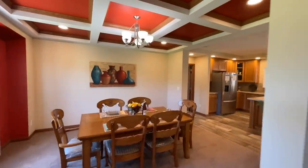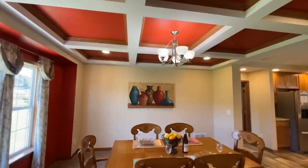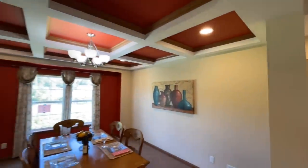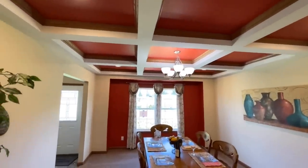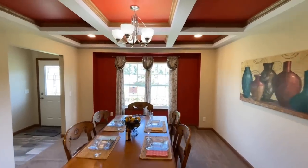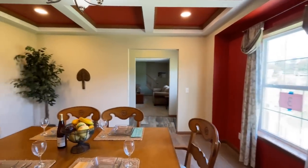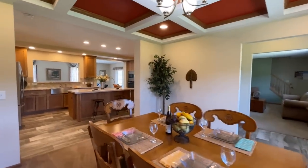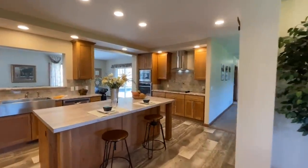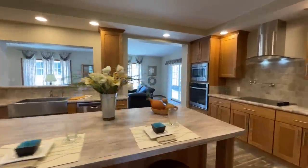We'll go ahead and start here in the dining room just because it's beautiful. I love the red paint that they went with. And this coffered ceiling is just beautiful — very warm, very inviting. You got the accent lights up in each one of the little squares. You got this big window looking out into the front of the home, and then a light fixture hanging down over the top of the table. I love it. There's also plenty of room in here to add buffets, hutches, whatever the case may be. Plenty of room.